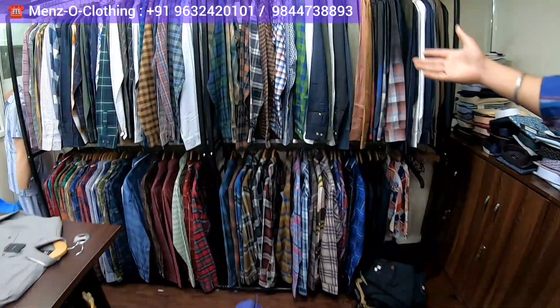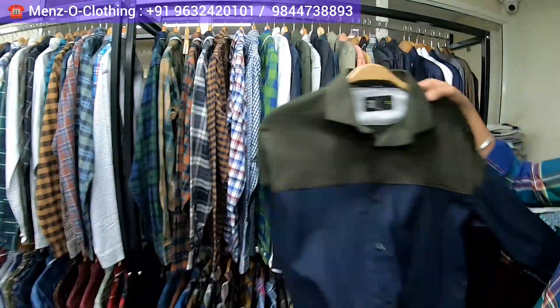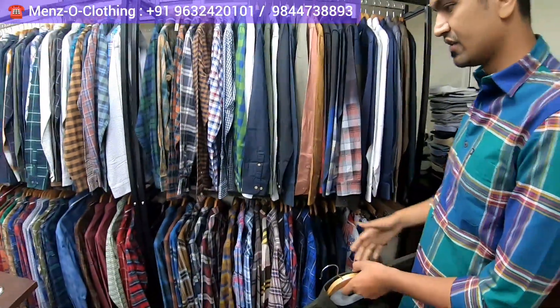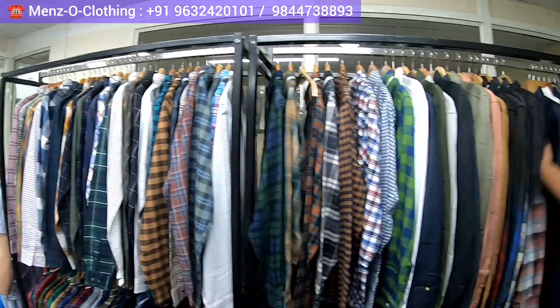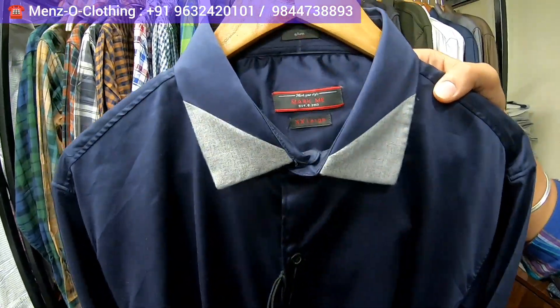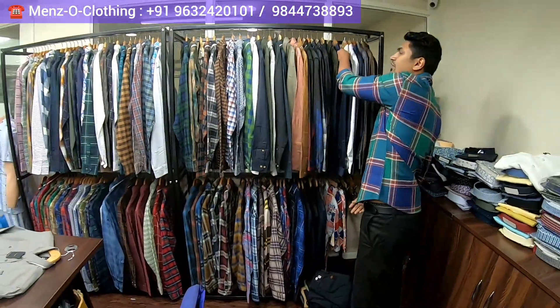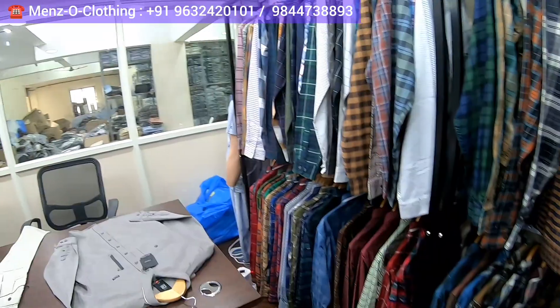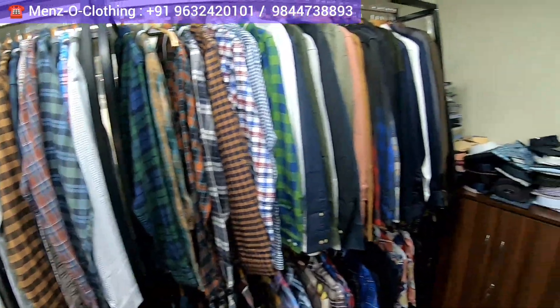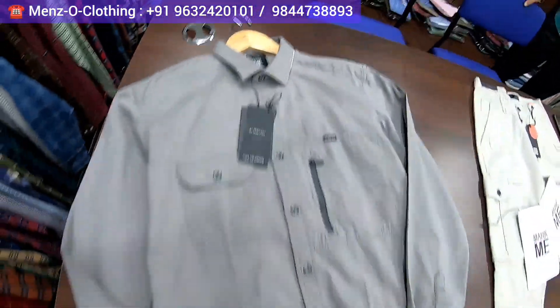We have checks collections and designer wear collections — this is a designer cut shirt. Mark Me is the brand name. We also have satin party wear collections. We have been in this business for almost 15 to 18 years and we are three brothers. You will get all types of shirts — checks, plains, stripes, half, full — at very reasonable factory prices, directly from the manufacturer.